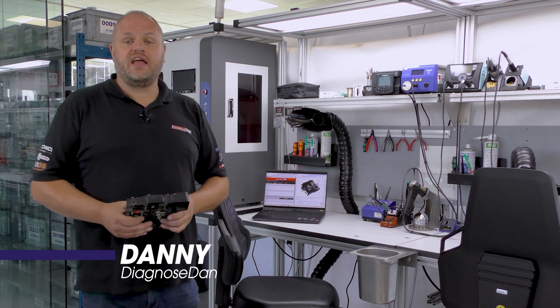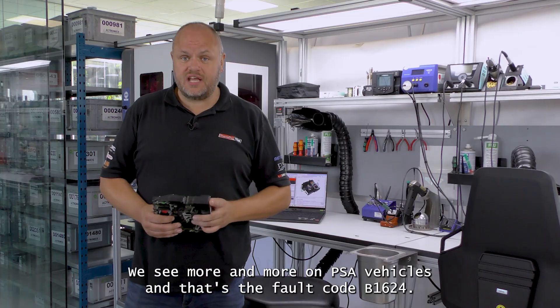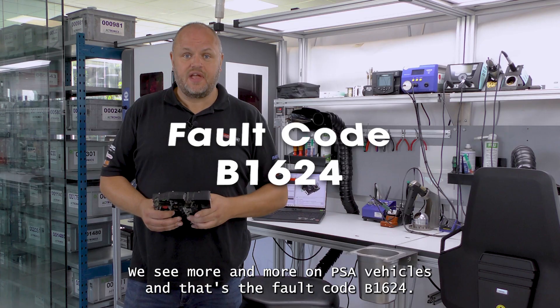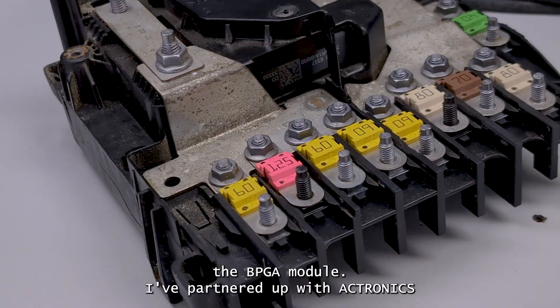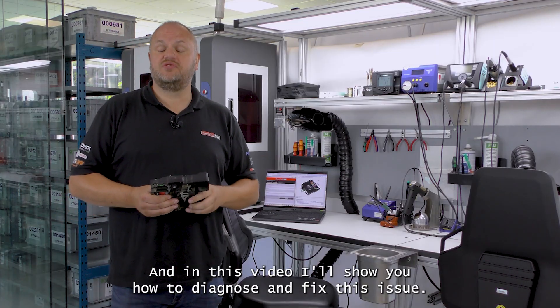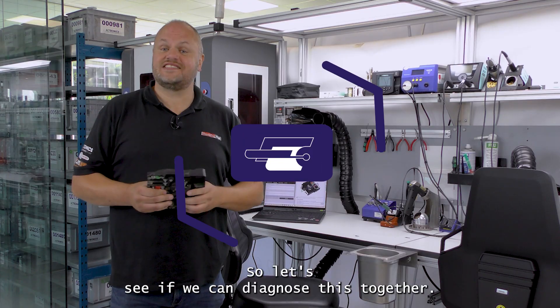Hi everyone, my name is Diagnosed Dan, and today we're looking into an issue we see more and more on PSA vehicles, and that's the fault code B1624. That's related to a fault within this unit, the BPGA module. I've partnered up with Acetronics, and in this video I'll show you how to diagnose and fix this issue.